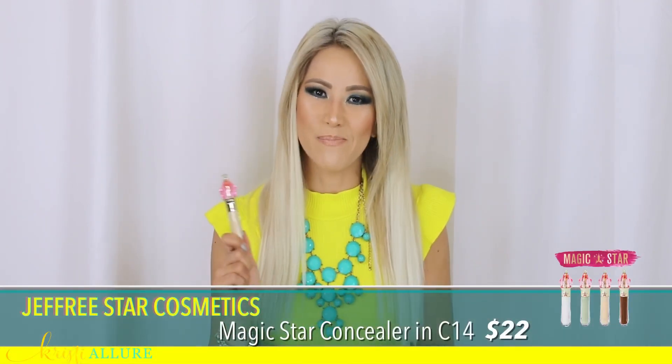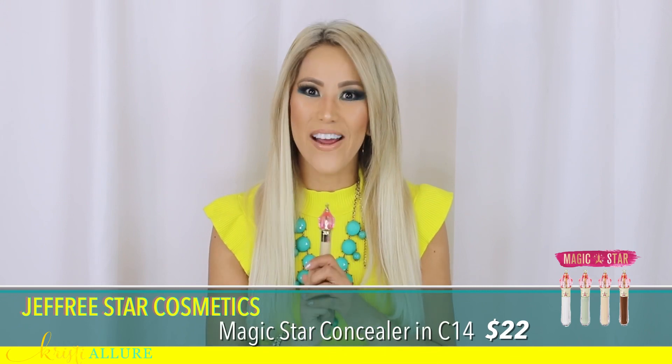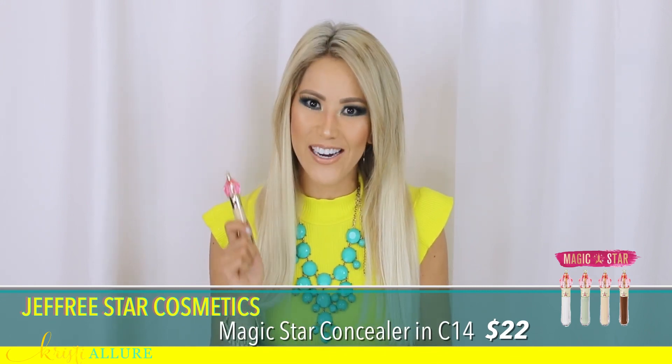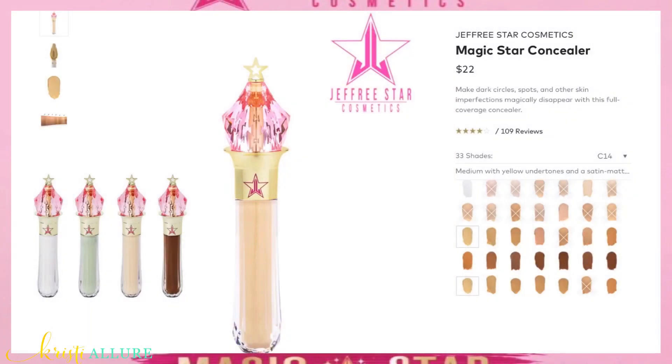While I was there, of course I had to try out the Jeffree Star Cosmetics concealer, and oh my goodness — you guys will have to check out that video. It is such a good concealer. I'm kind of starting to replace it with Shape Tape a little bit. Yes, this is really good — this is a beautiful concealer. I am obsessed with this concealer. It is really, really good.